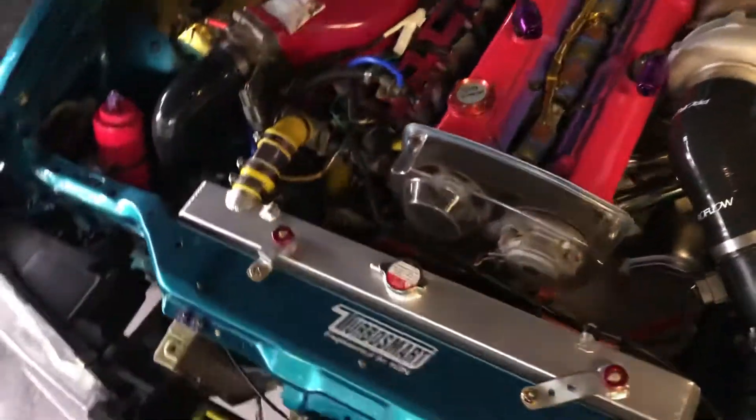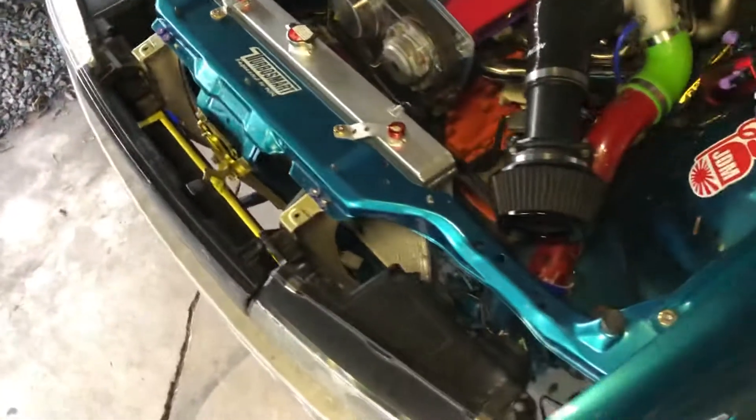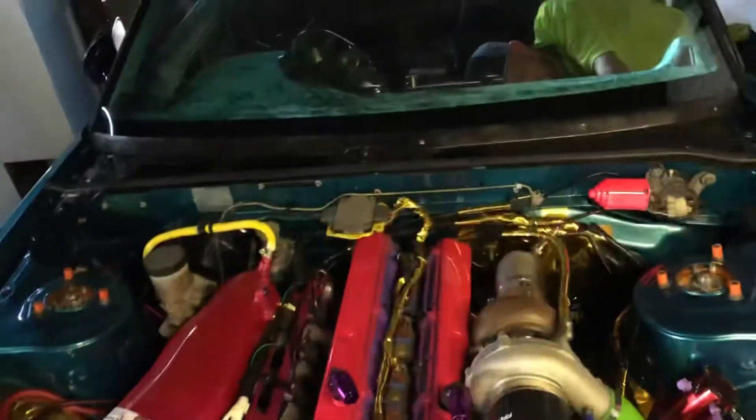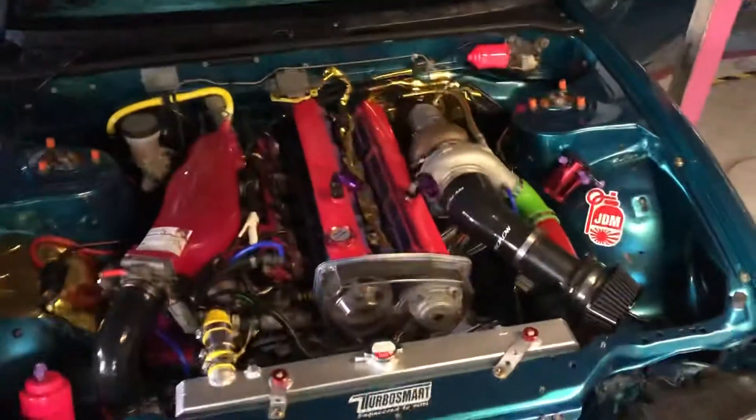Nice magnesium there. Brand new aftermarket wheels. Arrow flow front mount. Probably gonna start it up, listen to it purr.